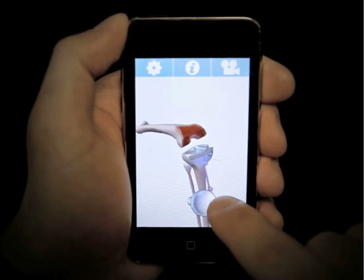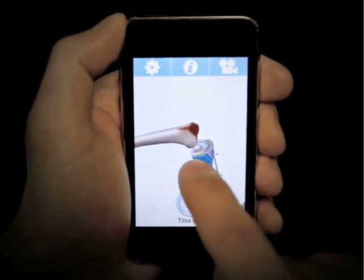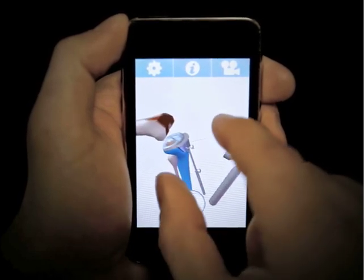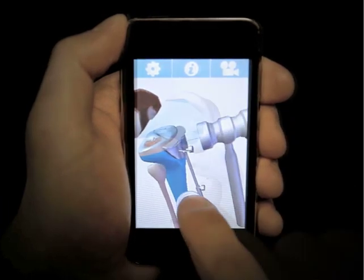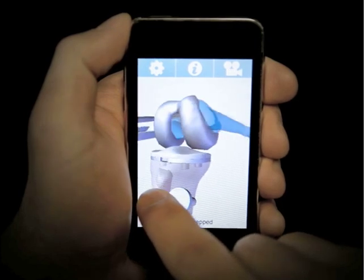Get physicians' attention like never before, increase your sales rapport, and support marketing initiatives and sales training with a sleek, professional, and portable presentation that is guaranteed to captivate any audience.